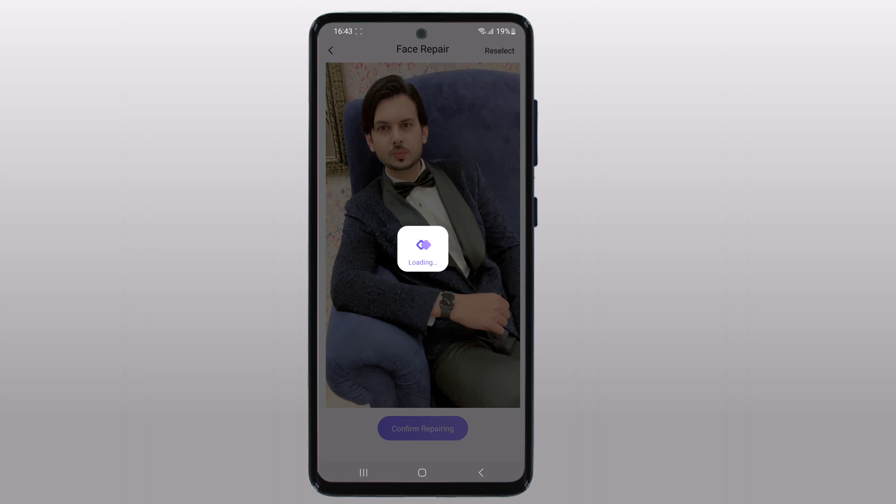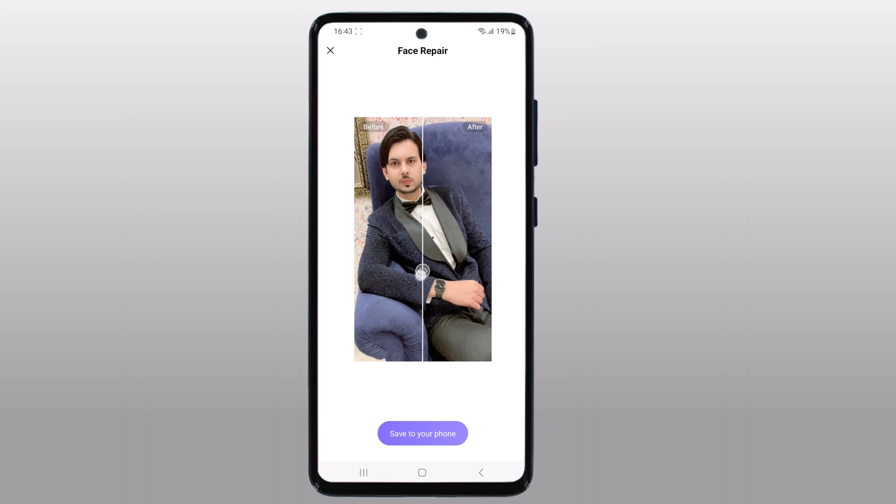With Hitpa AI Photo Enhancer, you can easily fix common issues in your photos such as under exposure, over exposure, and color balance. If you want to enhance a blurry photo, Hitpa Photo Enhancer is one of the best choices.